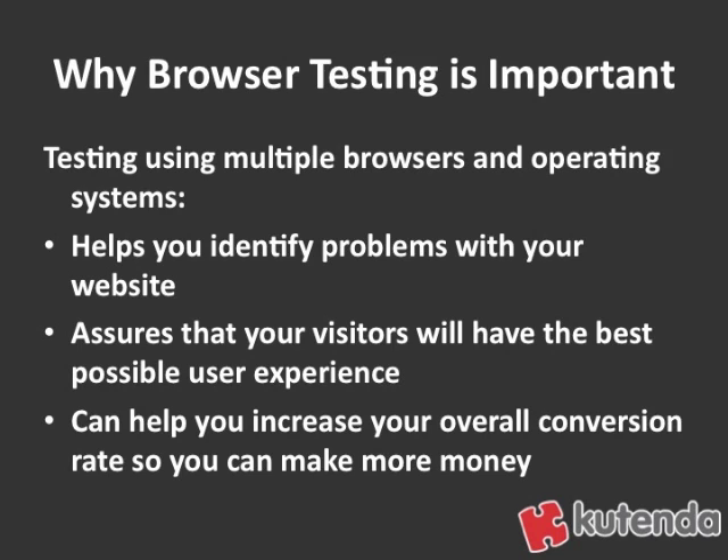Some browsers are very good at cleaning up bad coding — they figure out what's wrong and correct it themselves, but others don't. So depending on what browser you're using or even operating system, a web page that looks just fine on one browser could look bad on another browser.